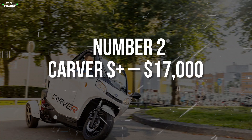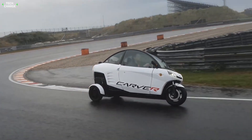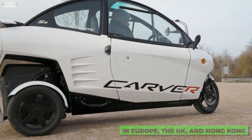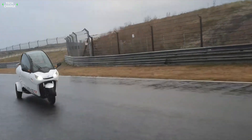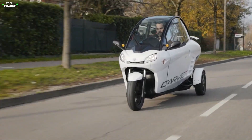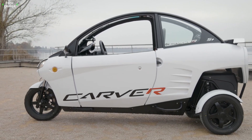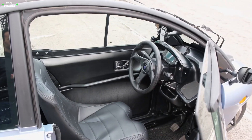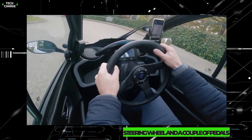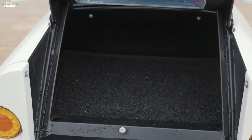Number 2: Carver S Plus, $17,000. This Netherlands-based company offers this all-electric three-wheeler in various parts of the world, but unfortunately not in North America — you can buy it in Europe, the UK, and Hong Kong. The UK version starts at around £3,324, which is approximately $17,000 at current exchange rates. The Carver S features one wheel at the front and two in the back, making it feel more like a bike than a car. But inside the cabin, you'll find a steering wheel and pedals rather than handlebars, along with a second seat behind the driver and a decent-sized cargo area.